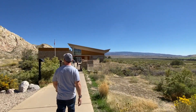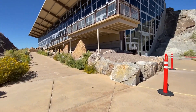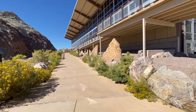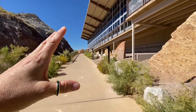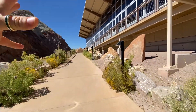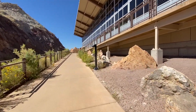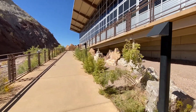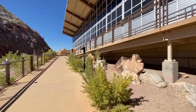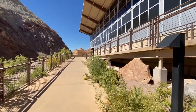Dinosaur National Monument. We're headed to the quarry exhibit hall. Basically, like Mammoth Site, they built this structure over the findings. In fact, at one point the ground was not stable and they had to rebuild, so this is a rebuilt structure. Let's get inside and check it out.